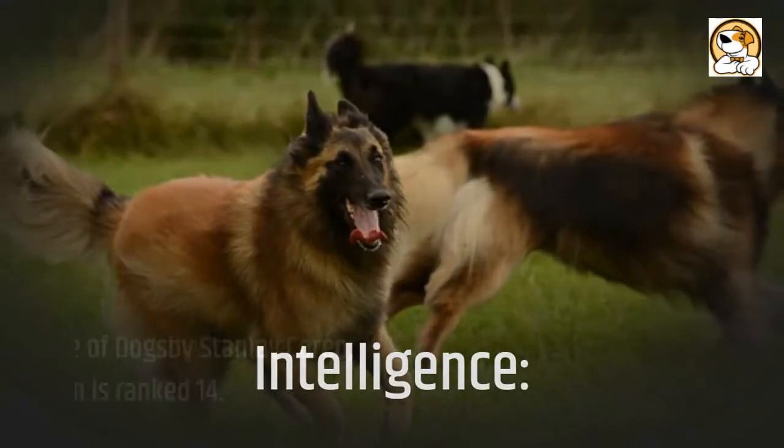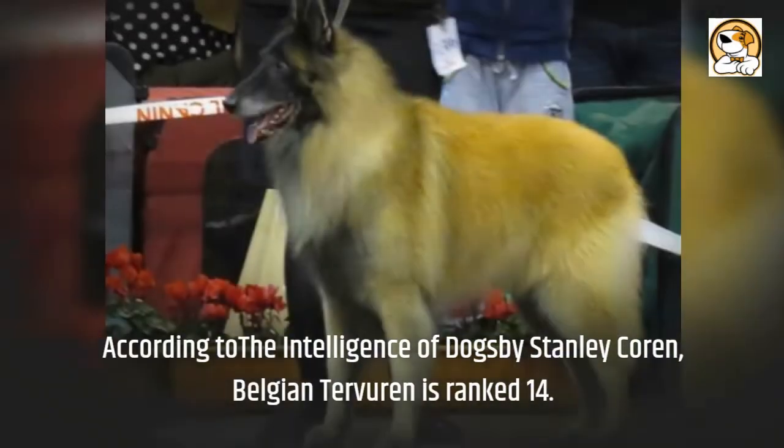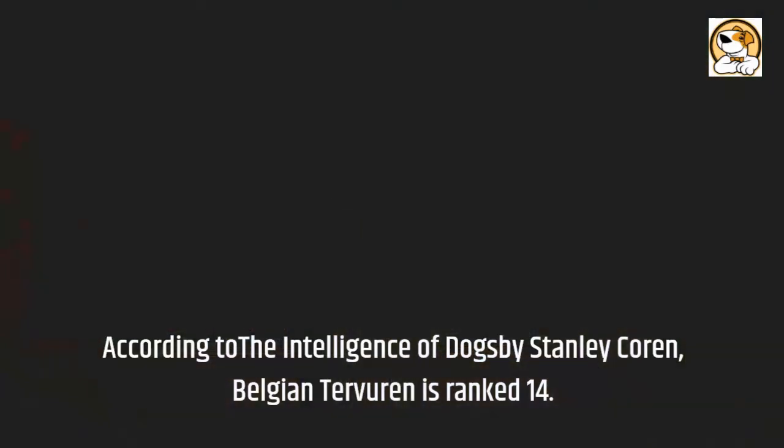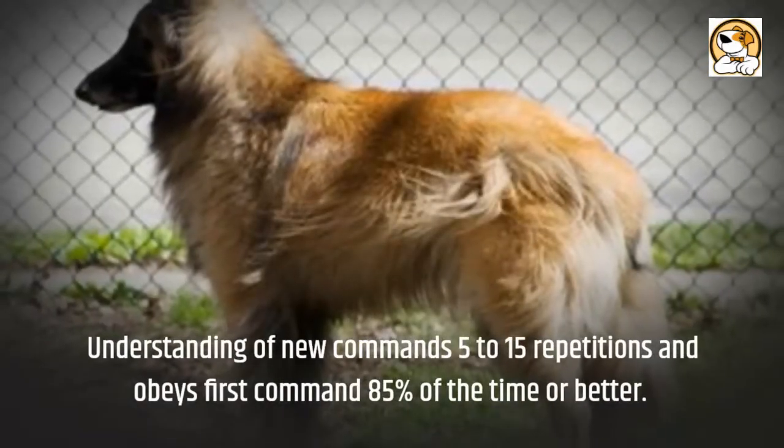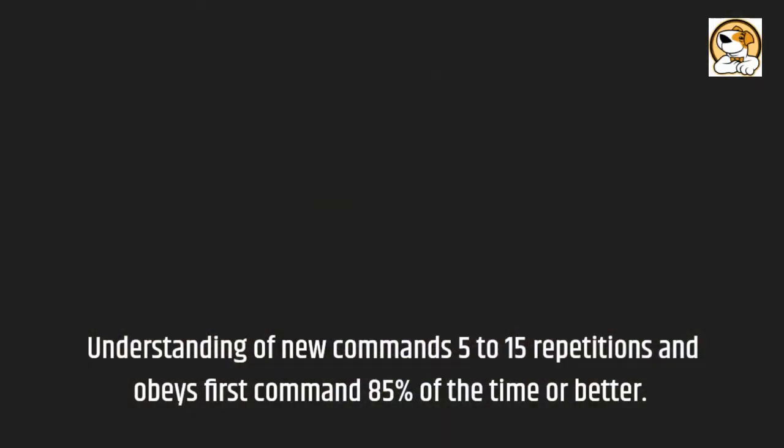Regarding intelligence: according to The Intelligence of Dogs by Stanley Coren, the Belgian Tervuren is ranked 14th. They understand new commands in 5 to 15 repetitions and obey the first command 85% of the time or better.